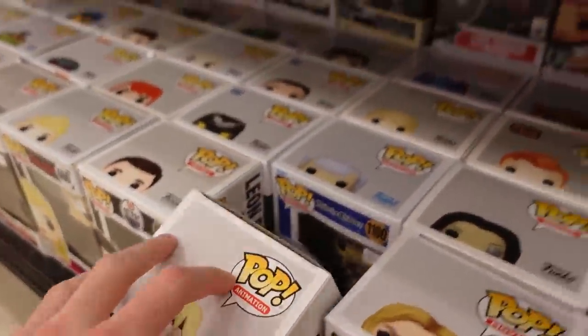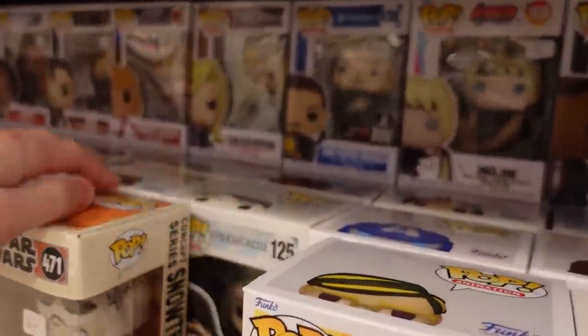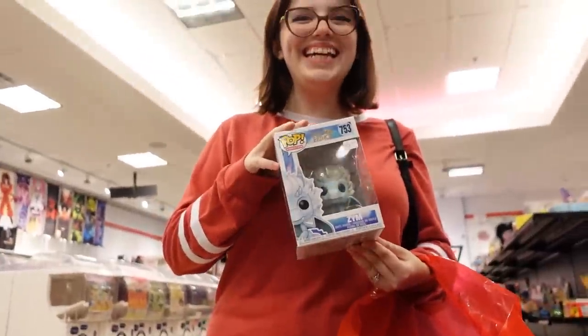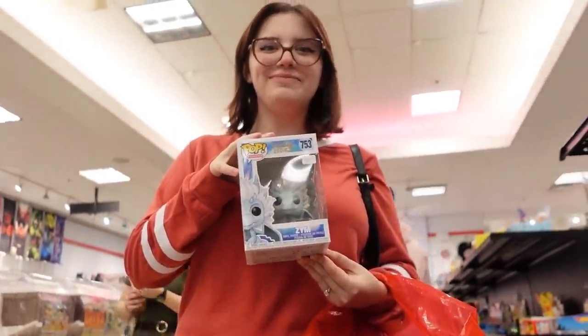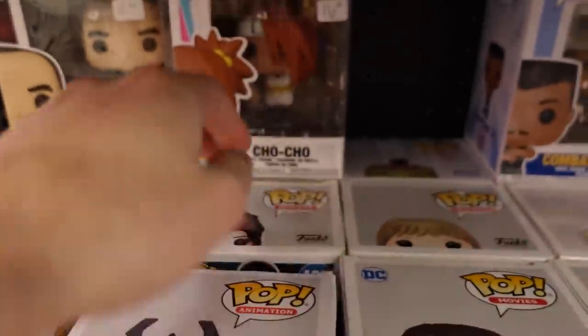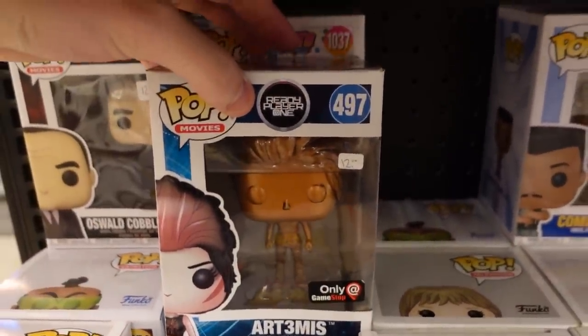They have Noelle from Black Clover. Unmasked Corvo from Dishonored — that's the last one I need. She found the last one, only 15 bucks, not bad. They have Artemis from Ready Player One — that's the GameStop exclusive, the bronze one. On the back here they have a couple of the Deluxe and Six-Inch. We have Doug Dimmadome, Captain Hook at the Peter Pan's Flight. Masters of the Universe Target Con. Krang is a pretty cool one, a lot of detail there. Professor Hulk — and they have the Chase.